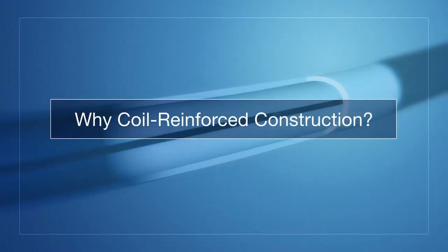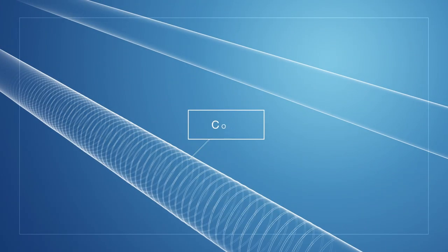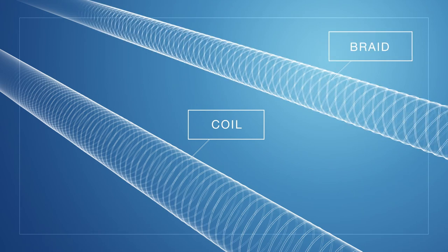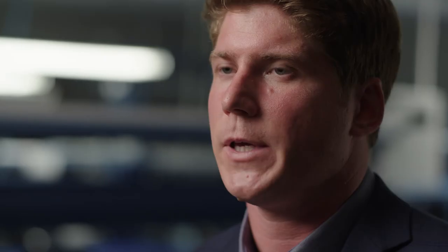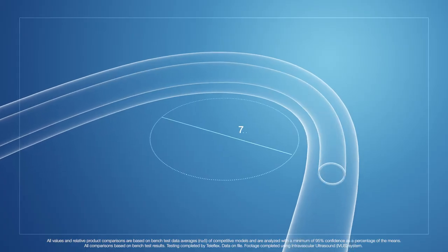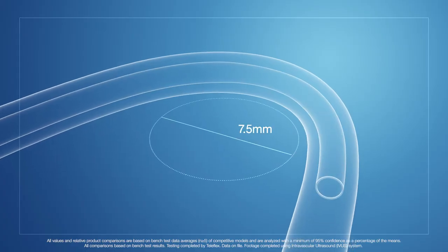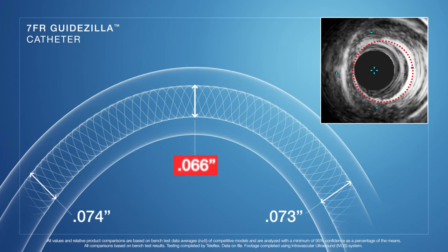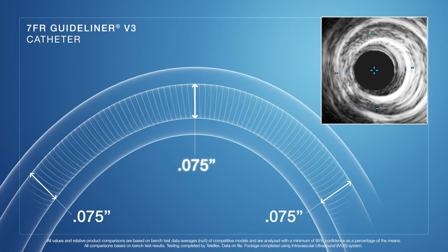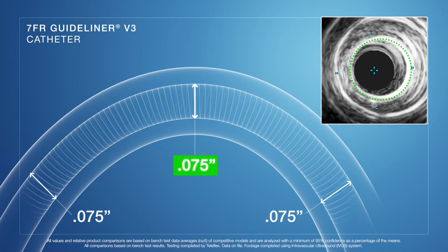If you look at metal support options for catheters, you're left with two viable options: a coil reinforced design or a braid reinforced design. We decided for the GuideLiner that the choice was obvious to go with a coil. We came to the conclusion right away that a braided design does not hold its shape very well. In our bench testing, around a seven and a half millimeter bend, a braided guide extension catheter construction will give up 10% of its diameter versus the coiled guide extension catheter, which does not give up any of its diameter.